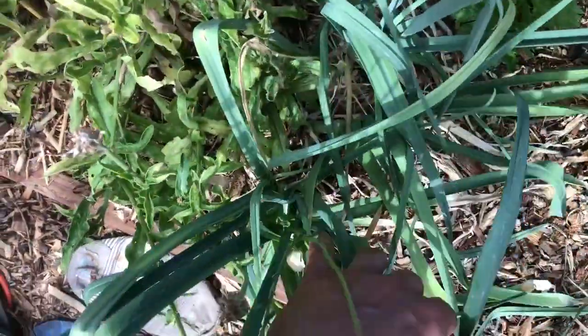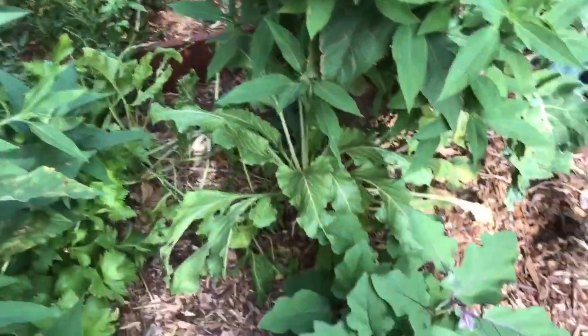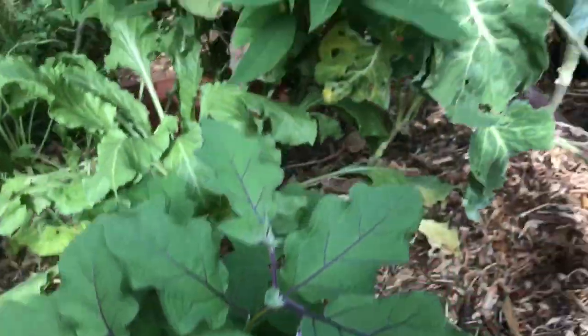Got some leeks, another hibiscus. These are all Jerusalem artichokes underneath the soil — they send out these shoots. Eggplant — just harvested one last night.